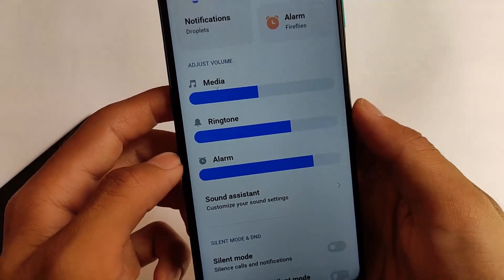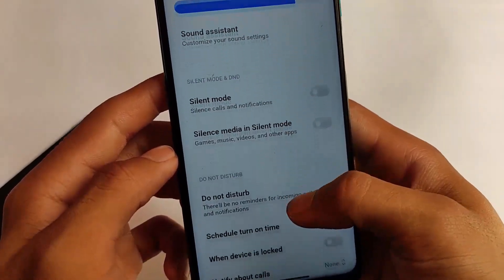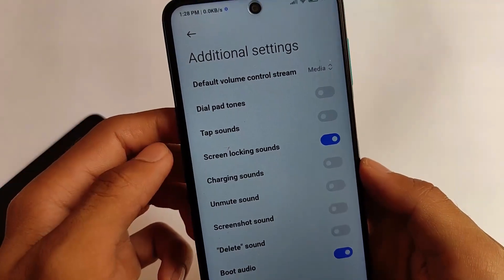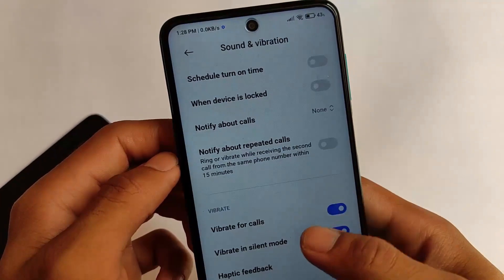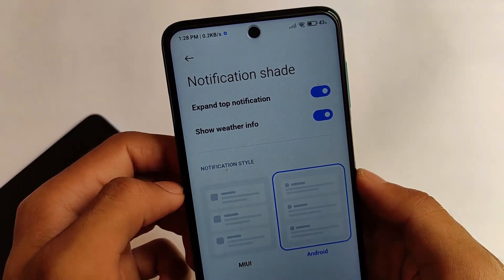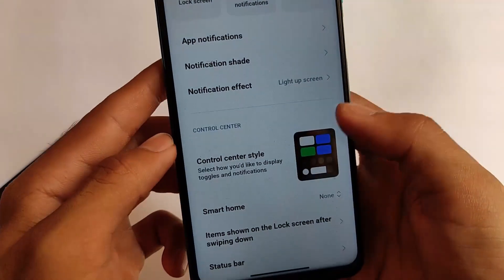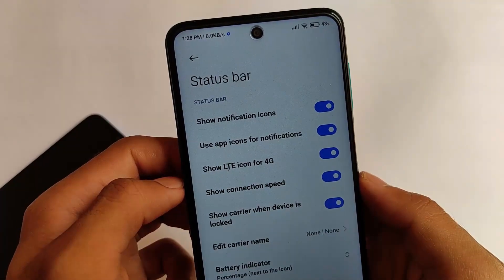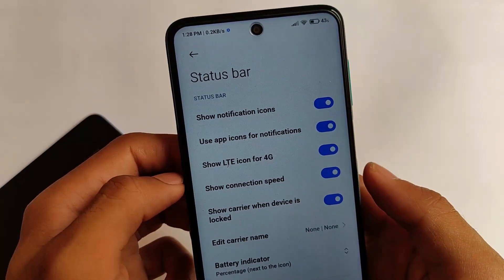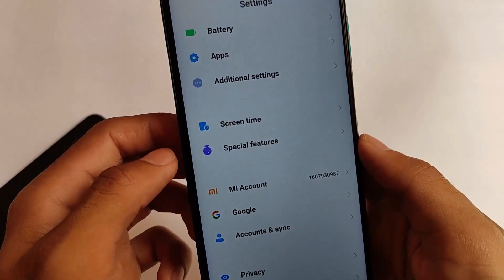Sound assistant — the latest Android 11 feature — is also present in this one, as it's based on Android version 11. It's not a global build; it can only be installed on Redmi Note 9 Pro or Redmi Note 9S — maybe if you have a Cortana device, nothing else. If you are using any other global device you will not be able to install this. I'm not going to show you the installation process because it's just installing a zip file and of course the firmware file.